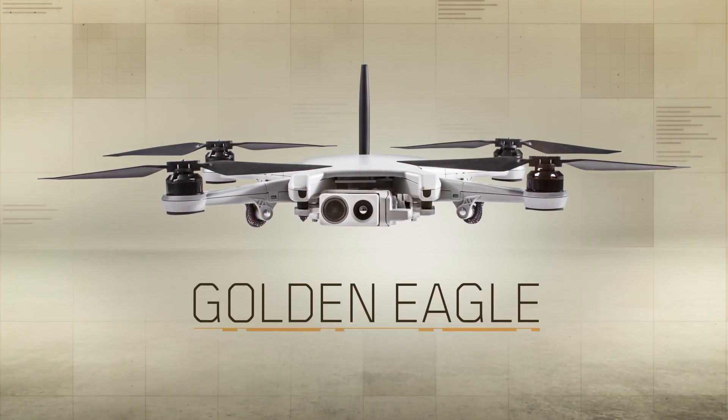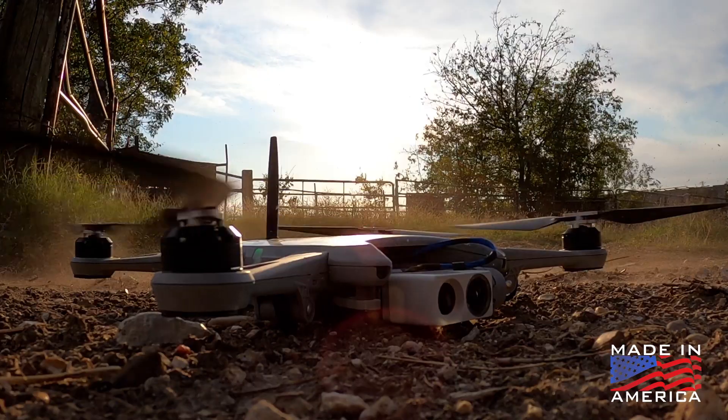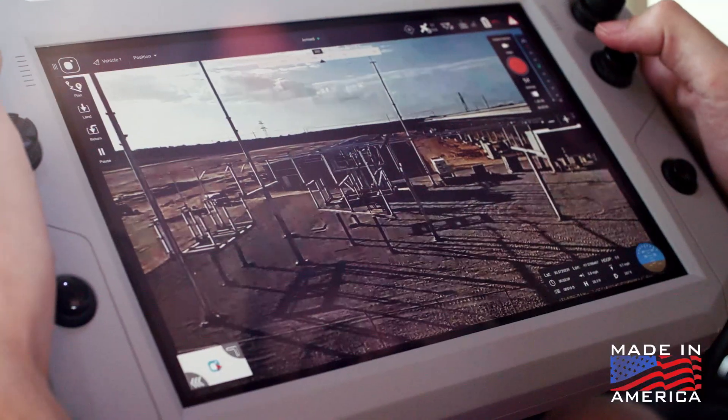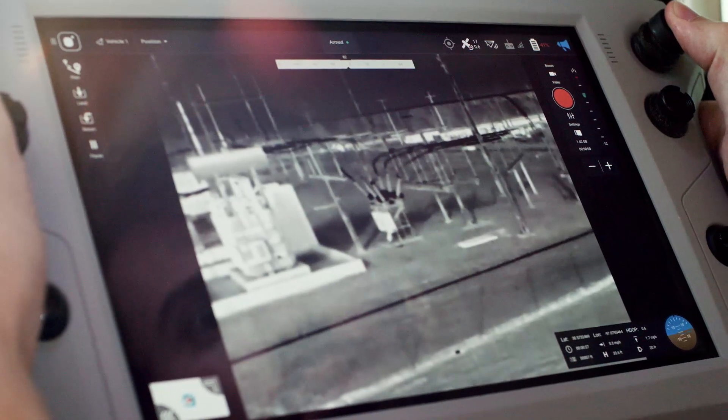Teal is proud to introduce Golden Eagle. Designed and manufactured in the USA to ensure the highest level of security and performance, nothing is compromised in this rugged, secure, end-to-end solution.